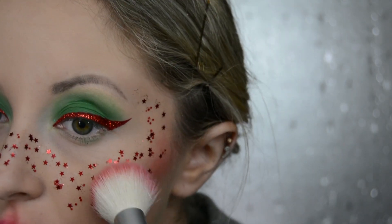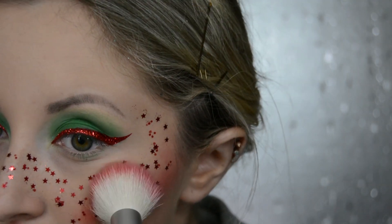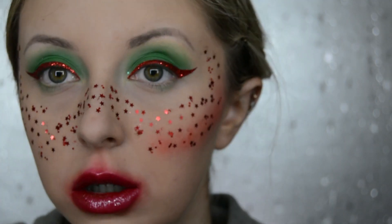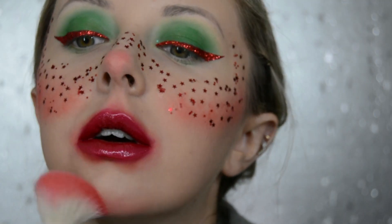Next I use a red eyeshadow as blusher and contour, and also put it on the end of my nose and my chin. I would have preferred to do this before I put on the stars but I just got way too excited and wanted to put the stars on my face — it would have looked a lot smoother if I'd done this beforehand.